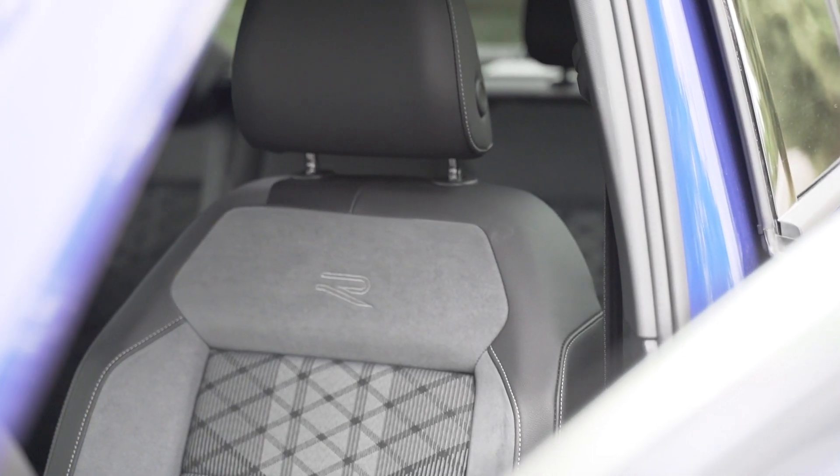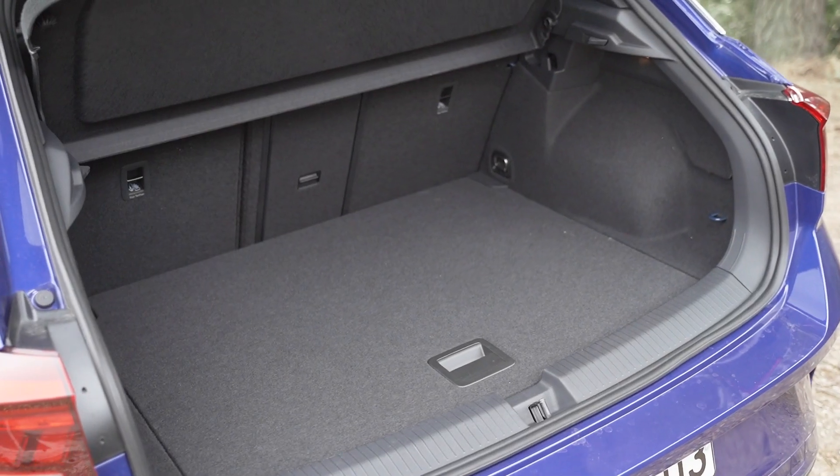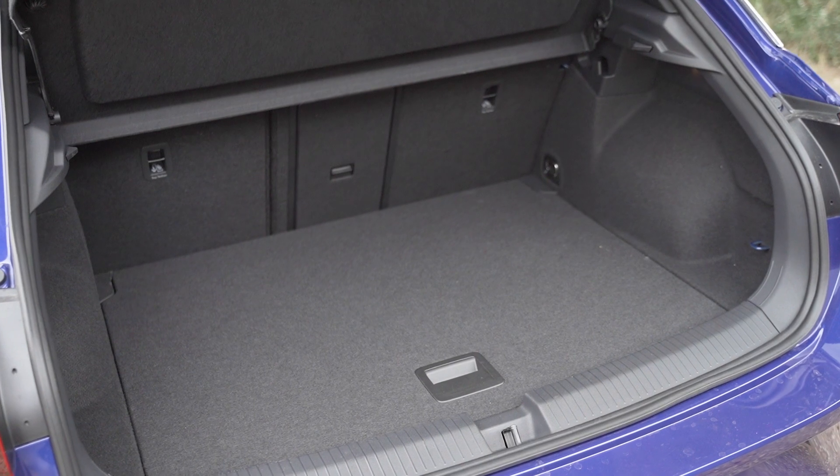The cabin space is very good for 4 people, and in the rear seats even 3 people can fit relatively comfortably. The boot capacity is 414 liters.